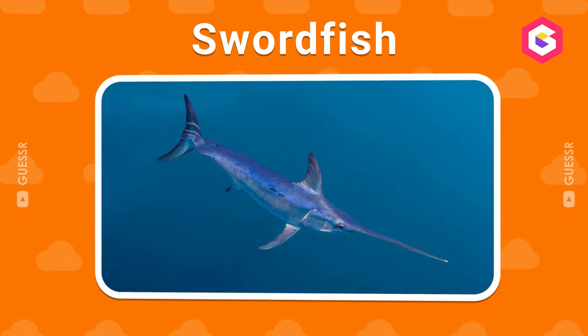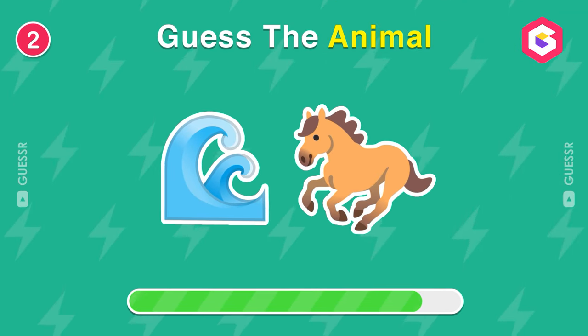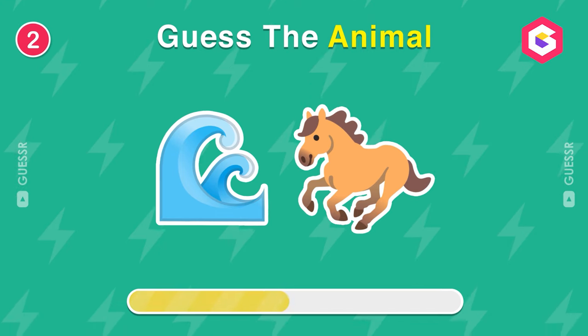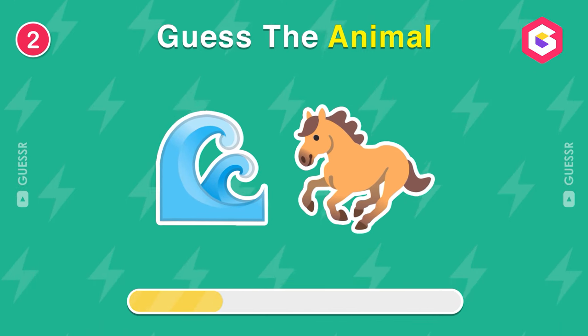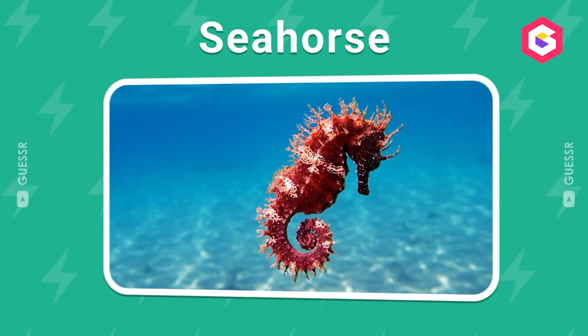A swordfish. What animal is this? Yes, a seahorse.